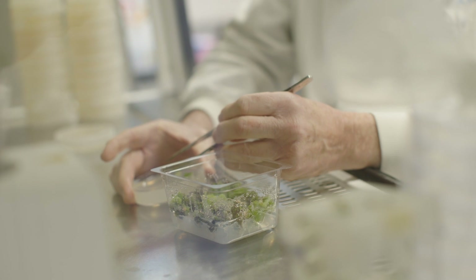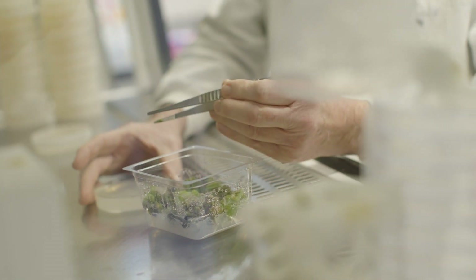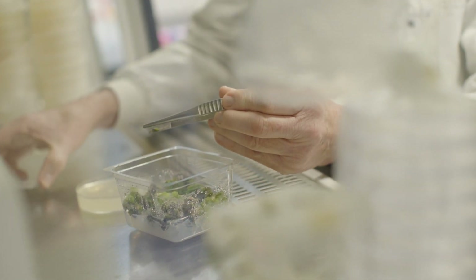Being in Warwick allowed me to expand into an international research environment, and of course our excellent glasshouse facilities, growth chamber facilities, and colleagues and collaborators at Warwick.